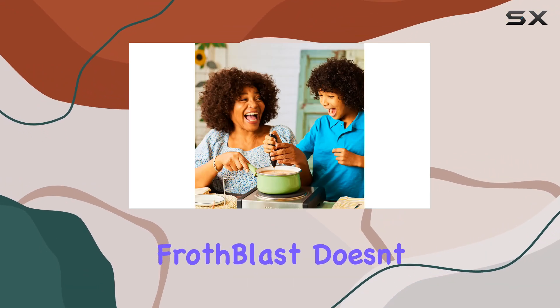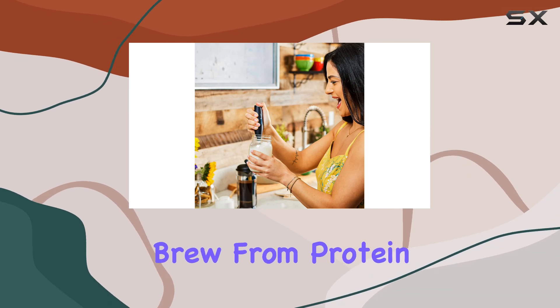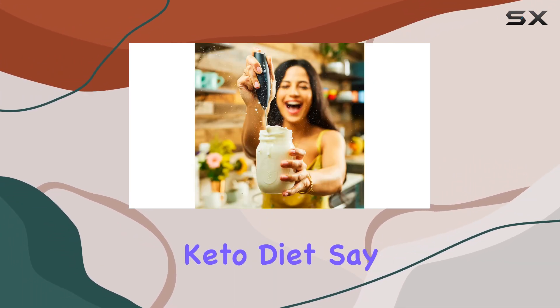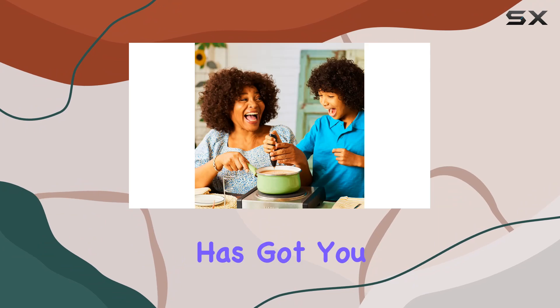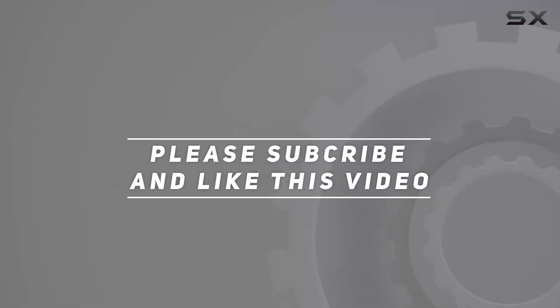But the Froth Blast doesn't stop there. This versatile wonder isn't just for your morning brew — from protein shakes to whipped hot chocolate and even whisking eggs, there's practically nothing this frother can't handle. And for anyone on a keto diet, say goodbye to the hassle of pulling out that bulky blender just for your bulletproof coffee. The Froth Blast has got you covered. Check out the video description for an updated price, and thank you for watching.